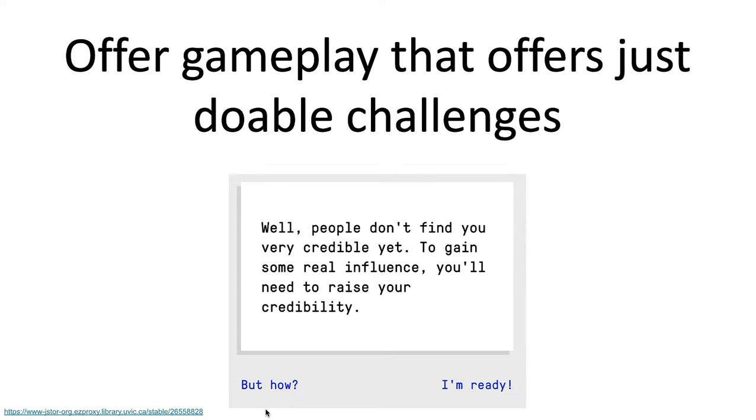The next thing to keep in mind is that it's always good to offer gameplay that offers just-doable challenges. You want to be in that sweet spot — not so easy that people get bored, nor too difficult that they give up. How you develop and program the game can help calibrate difficulty based on how players are doing in real time.